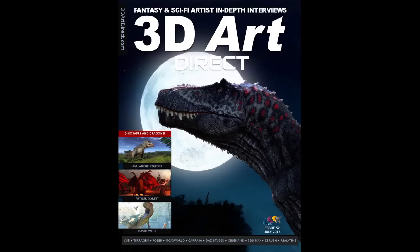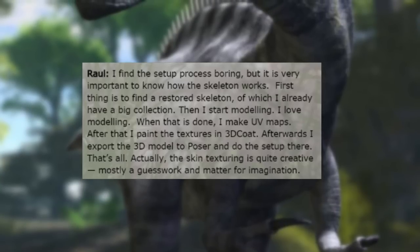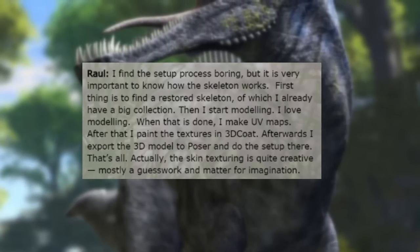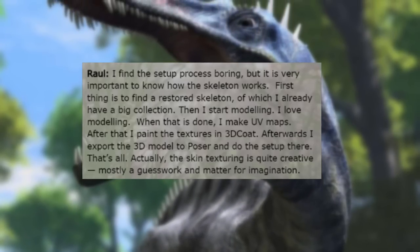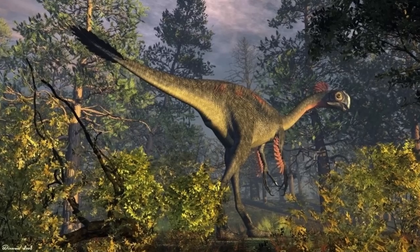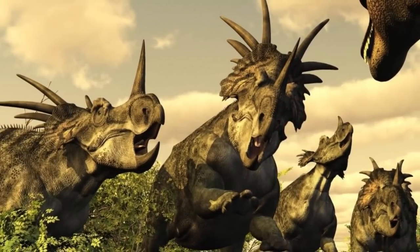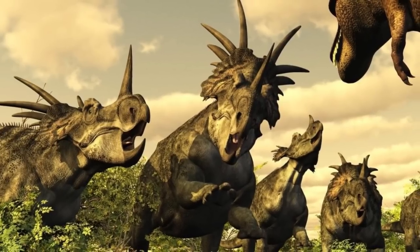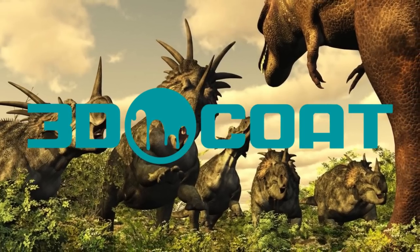In a short interview found in the 52nd issue of 3D Art Direct Magazine — a magazine specifically meant to interview digital artists and showcase their work — Dino Raul was asked about the process of creating his dinosaurs. He admits that while necessary for his pieces, the setup process is boring. He uses his dinosaur books and the internet to find proper references of dinosaur skeletons, which is what he bases a lot of his projects on. What he really loves most about digital art is modeling. When he finishes that, he moves on to work on the map, exports them to Poser, and finishes things off there, also using ZBrush and 3D Coat to aid him.